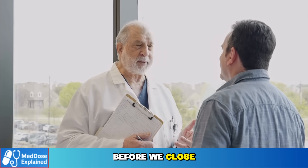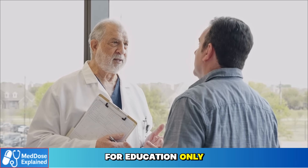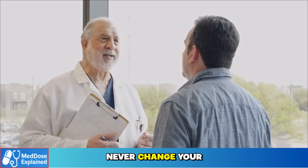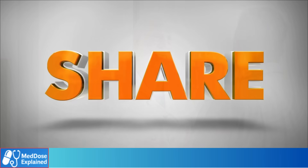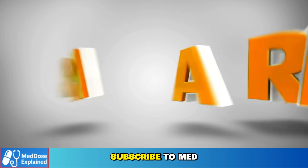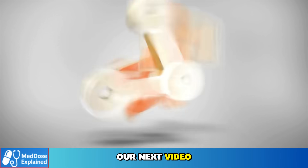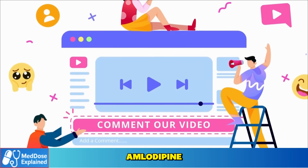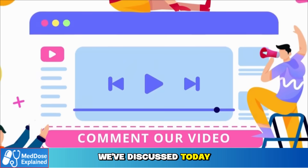Before we close, one reminder: this video is for education only. Never change your medication without speaking to your doctor. If you found this useful, give it a thumbs up, subscribe to MedDose Explained, and stay with us. In our next video, we'll cover foods to avoid with amlodipine, which connects directly to what we've discussed today.